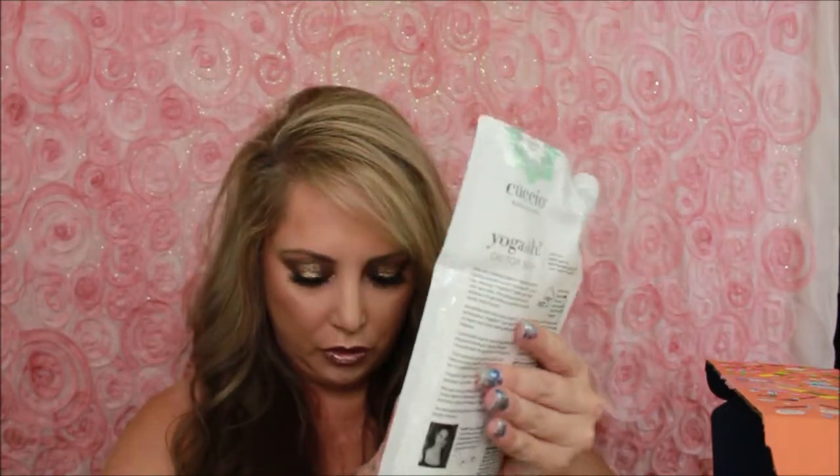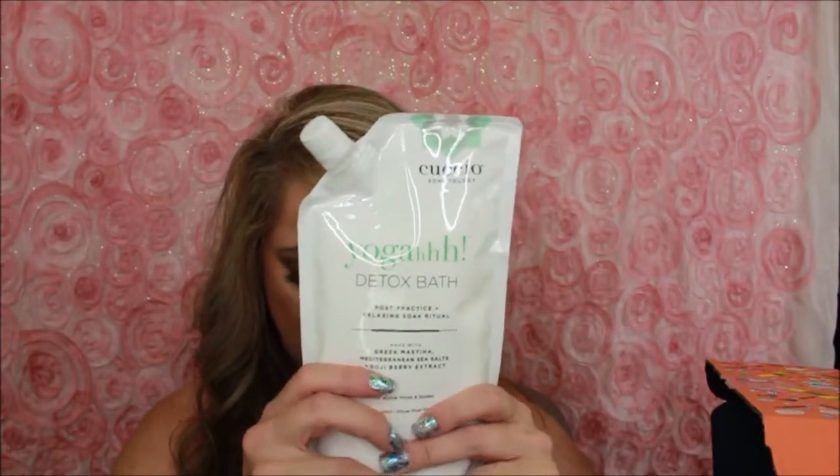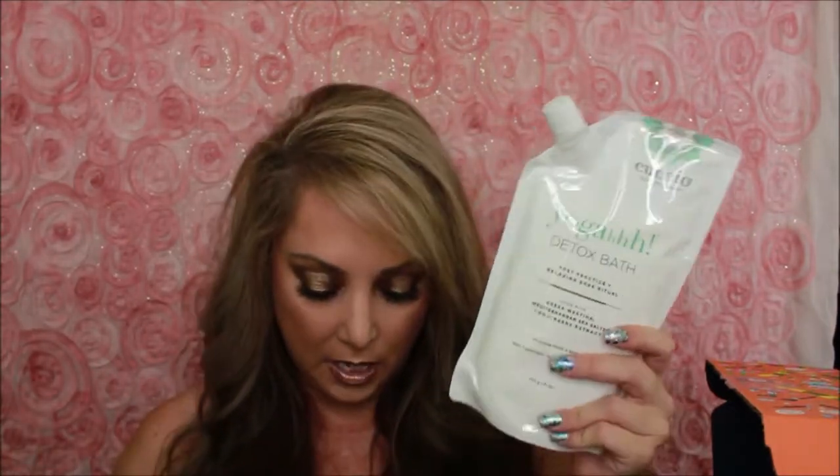This is a Cuccio Somatology Yoga Detox Bath. Whether you've finished an intense workout or just want to unwind, treat yourself to a detox salt bath with calming scents of eucalyptus — which I love. You pour about three-quarters to one cup of the salt in your bath and soak for 10 to 20 minutes. This is $39.95. Y'all know I don't work out unless it's maybe lifting my wine glass — or I have to come up the stairs every day to my studio. So that's my workout. But I'm very excited. I do love bath salts or bath bombs — to be able to soak is amazing.